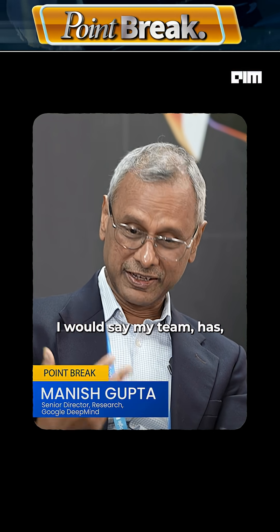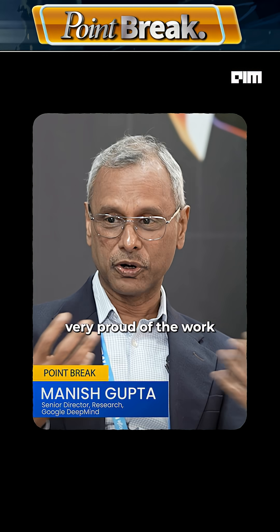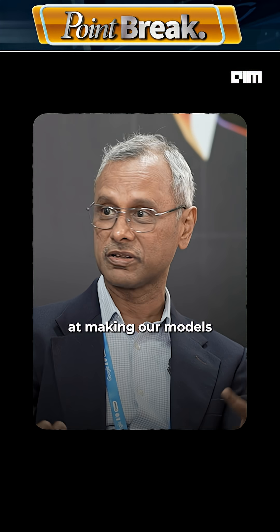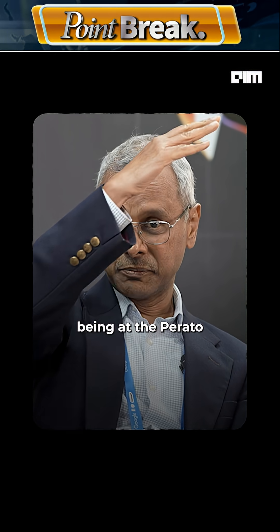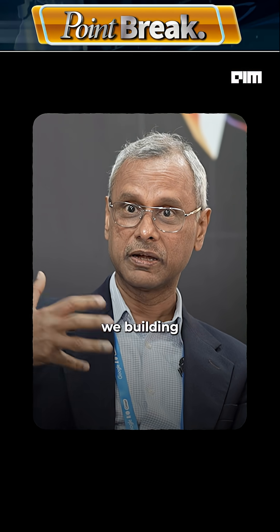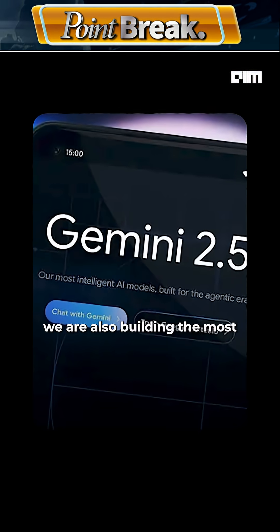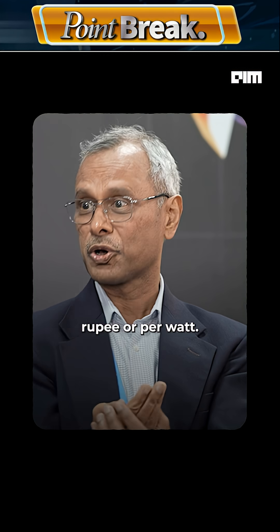My team in Bangalore is very proud of the work we've done in making our models extremely cost efficient. We talk about being at the Pareto frontier of these models, where not only are we building the most capable models like Gemini 2.5 Pro, we are also building the most capable per rupee or per watt.